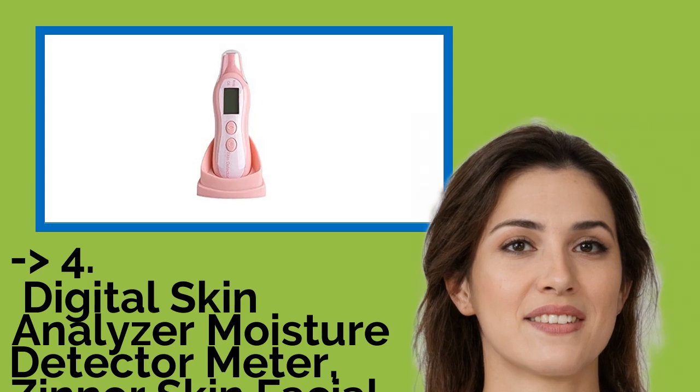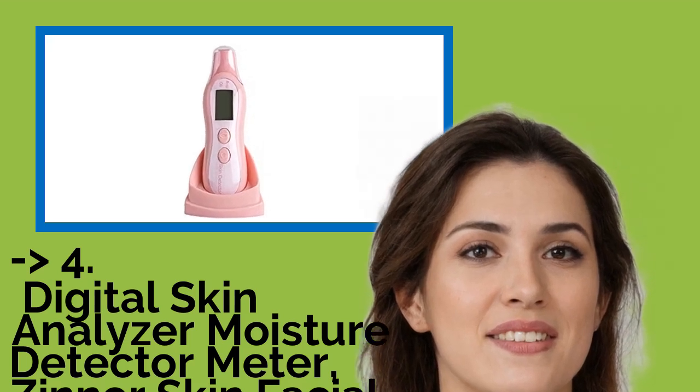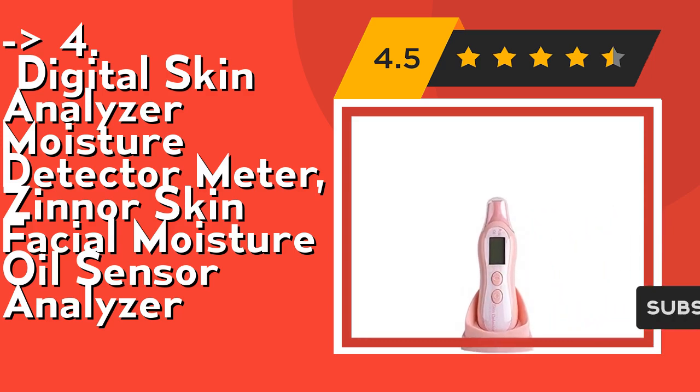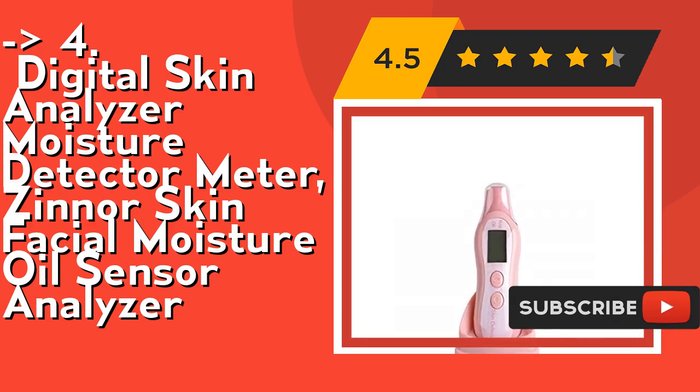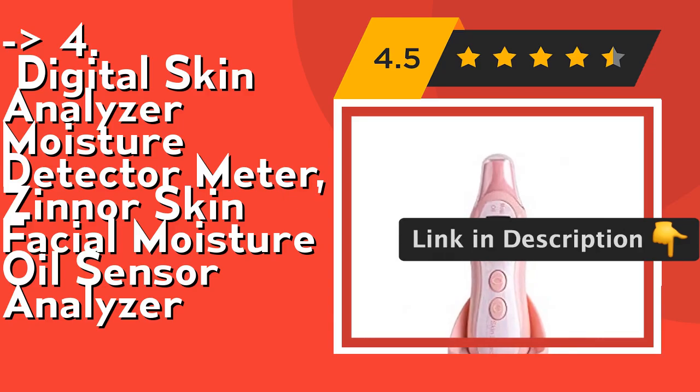Customers are king, and according to them, one should buy this one: the Digital Skin Analyzer Moisture Detector Meter, Zinner Skin Facial Moisture Oil Sensor Analyzer. With LCD backlight display, it can show the result shortly after testing, the precision data can be read, then you can take actions to care for your facial skin. Check out link in description to buy this product from Amazon.